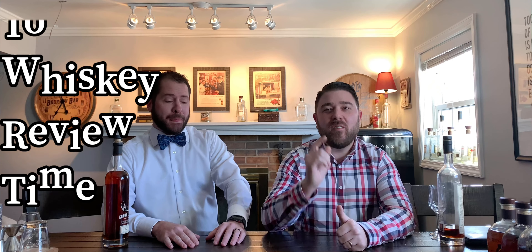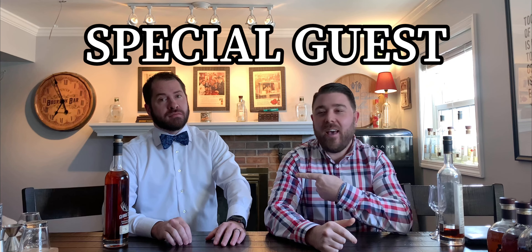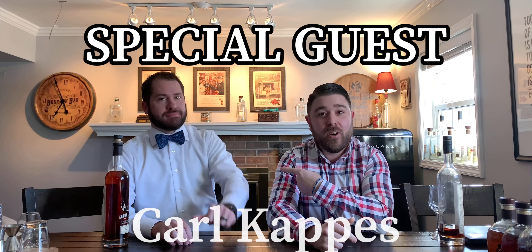Welcome back, folks, to another episode of Whiskey Review Time. Today I've got a special guest, Carl Capps — a realtor, bourbon aficionado, just like myself. Today, what do we got, Carl?